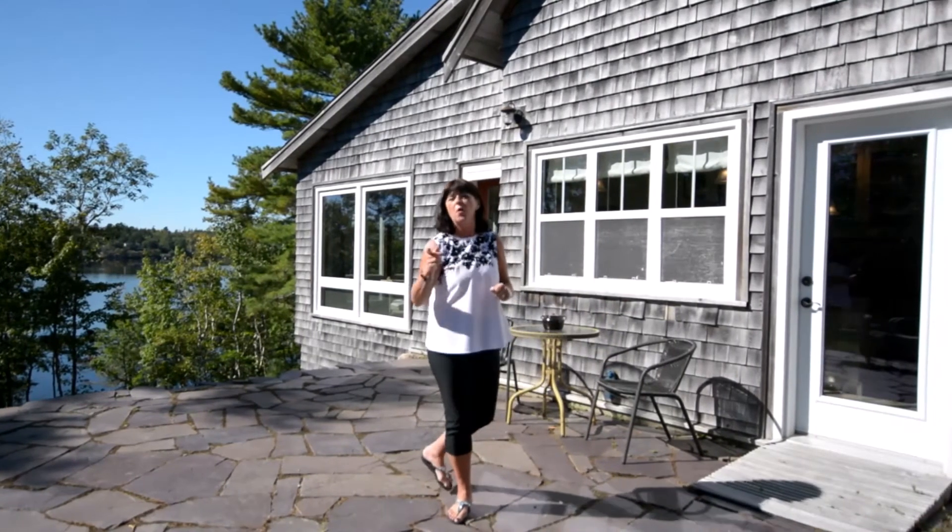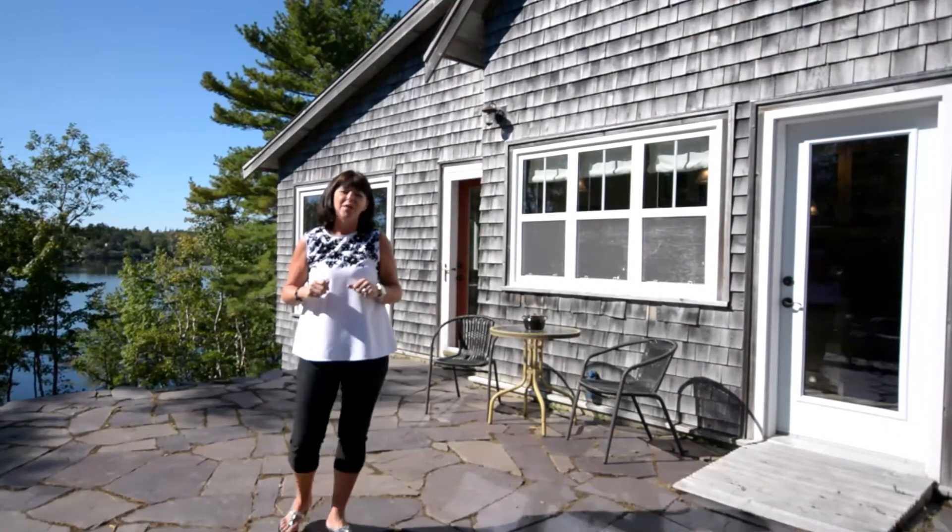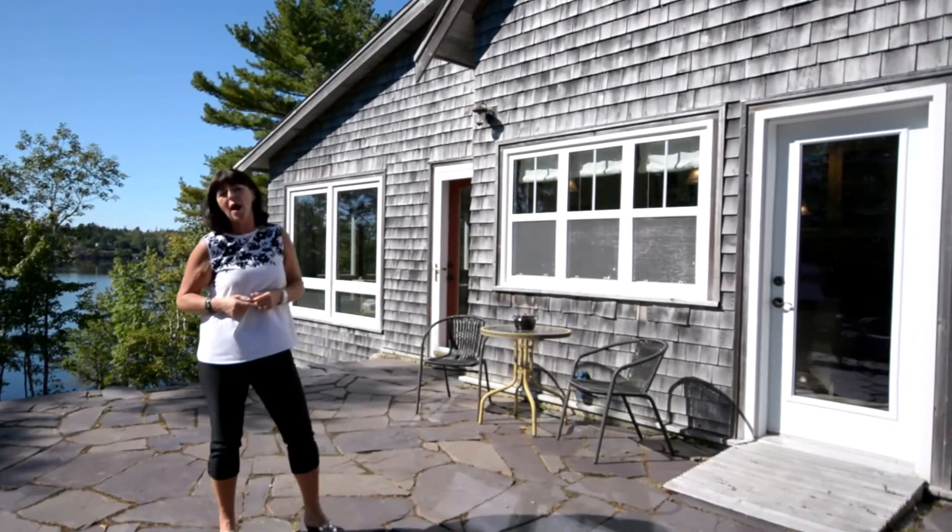Don't forget to share this video — this property may be just right for you. Donna Harding with Engel & Völkers, marketing your property to the world.